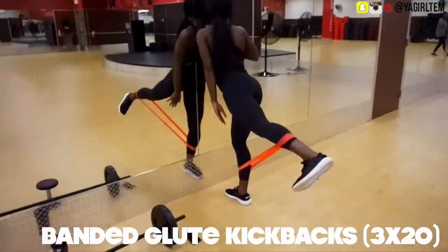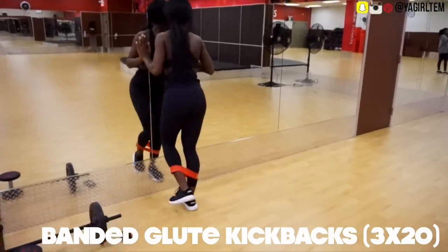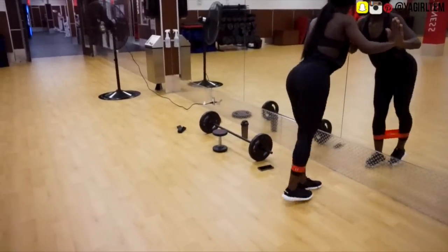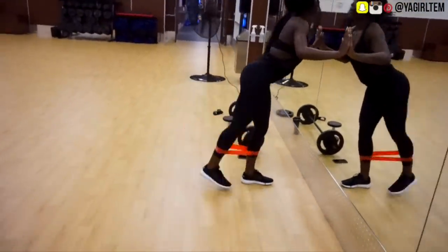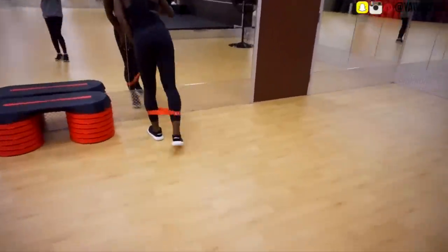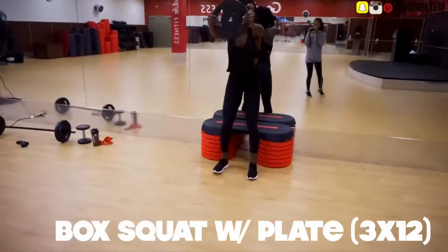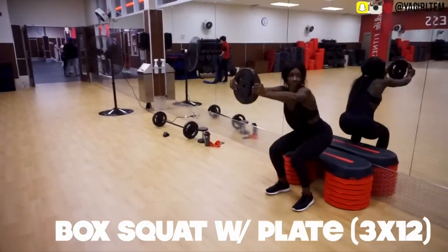The next exercise I like to do are banded glute kickbacks — 20 reps. I place the band right below my calf muscles and right above my achilles tendon, and that works really well. I find that anything above or below that spot makes it hard to actually do the kickback motion properly. At the top of your kick you really want to squeeze those glute muscles, even if it's just for a second.